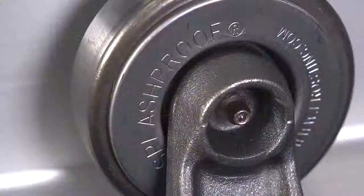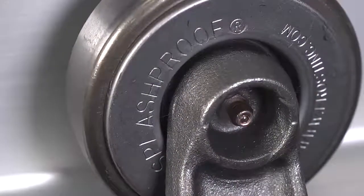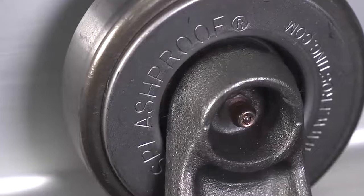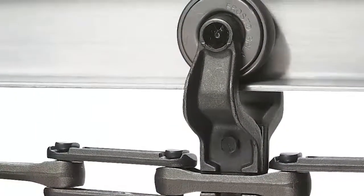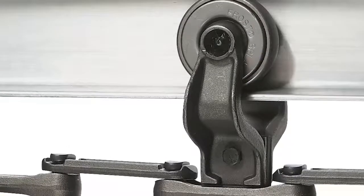For example, our patented splash-proof trolley is designed to keep contamination out. This is done with a stack of seals that interact with each other to overlap without causing any binding in the wheel.